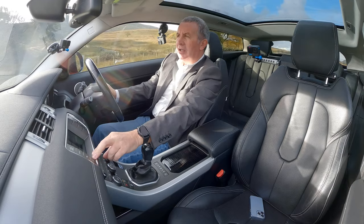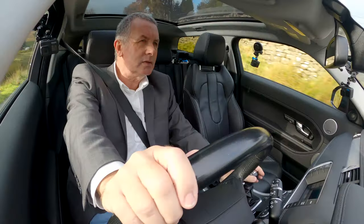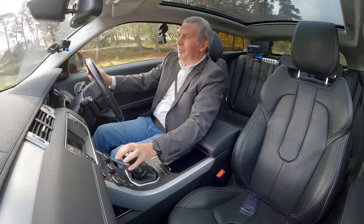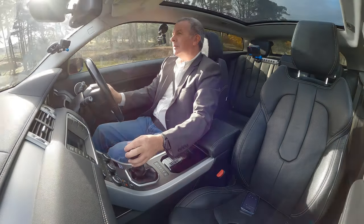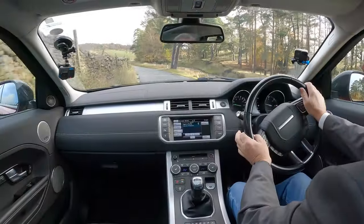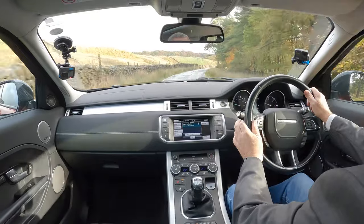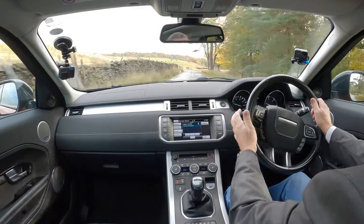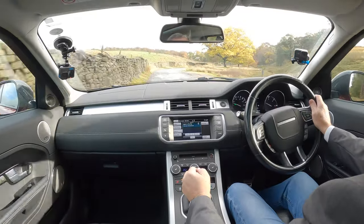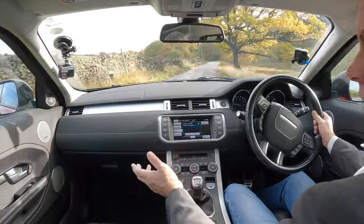Hey Siri - play Spirit in the Sky. Turn it down again - it makes me want to drive too fast. There we go. Lovely car to drive. I think it's Fuji White - no, Firenze Red metallic with black leather contrast-stitched with ivory.